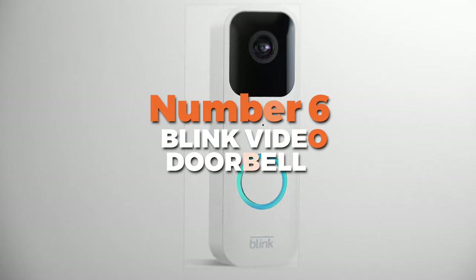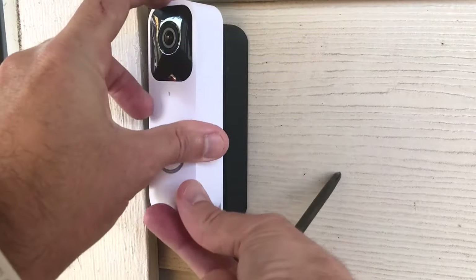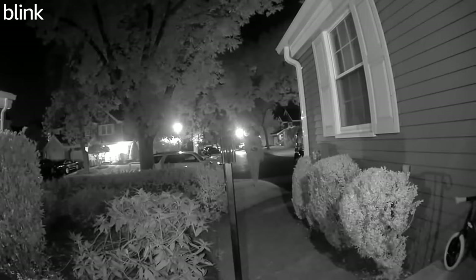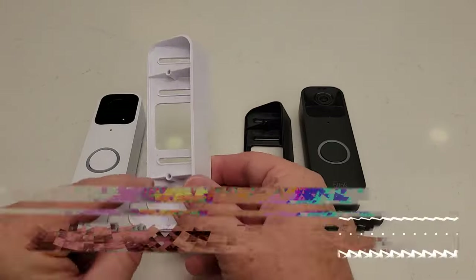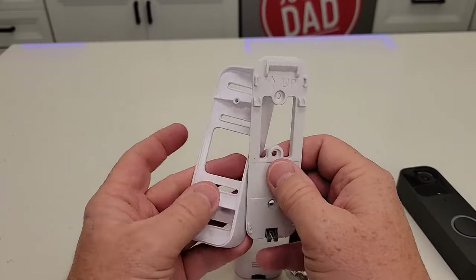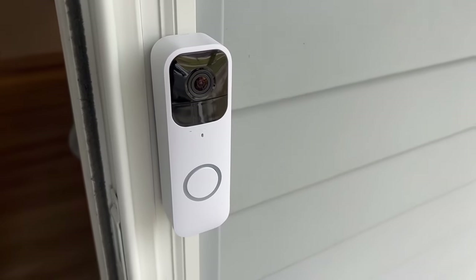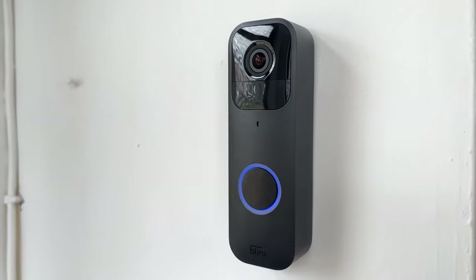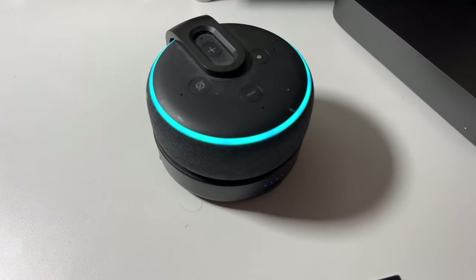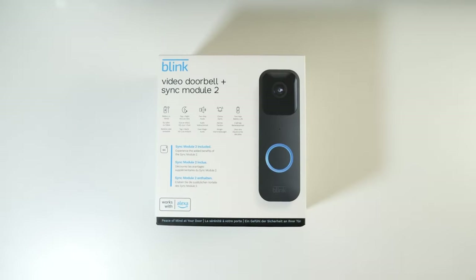Number 6 is the Blink Video Doorbell, the best option for those who want a doorbell with extensive battery life. This smart doorbell offers crystal clear 1080p HD video during the day and clear infrared night vision for nighttime viewing, ensuring you never miss a detail. One of the standout features is its wide field of view, allowing you to see a large area of your doorstep with a 135-degree horizontal view. While the vertical view is slightly limited at 80 degrees, it still provides ample coverage of your front porch. The two-way talk feature lets you communicate with visitors, whether you're greeting guests, deterring potential intruders, or giving delivery instructions remotely.